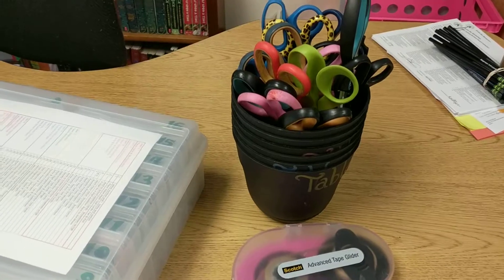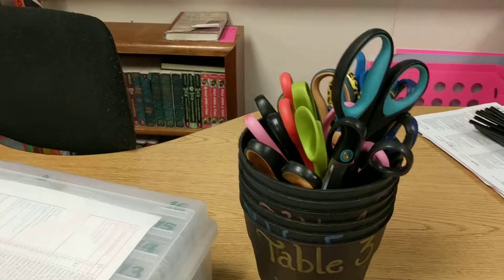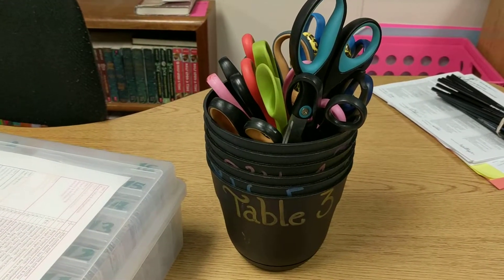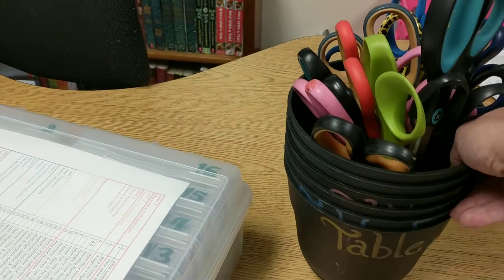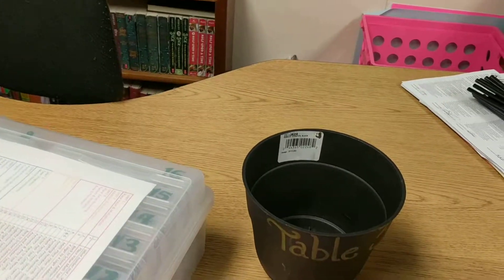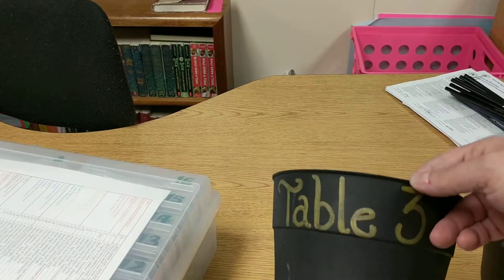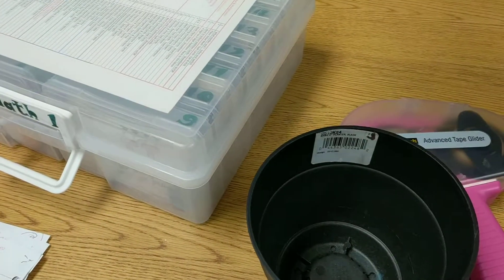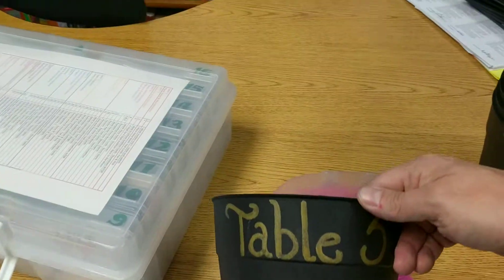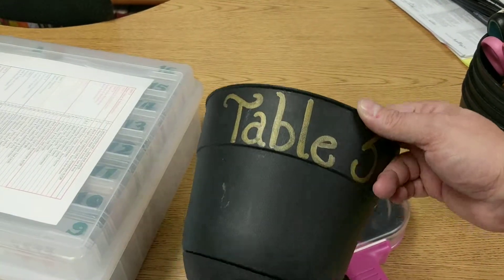I bought these when the garden department was on sale and I use metallic Sharpies to write on them. These are for certain tables — I call them my fufu buckets, but it's really just a little trash bin. When we're doing interactive notebooks, table three takes this bucket and they can throw all their trash in here without always getting up and down to go to the trash can. At the end, the materials getter just empties it out for them.